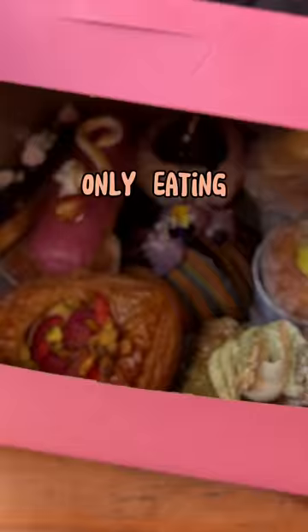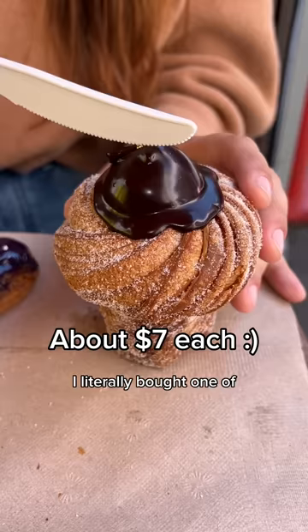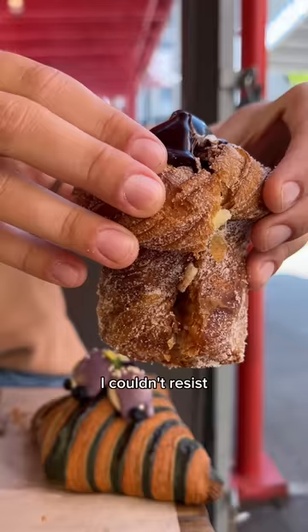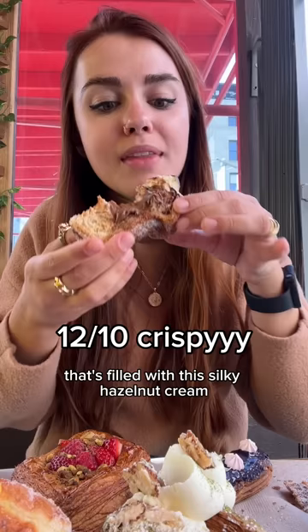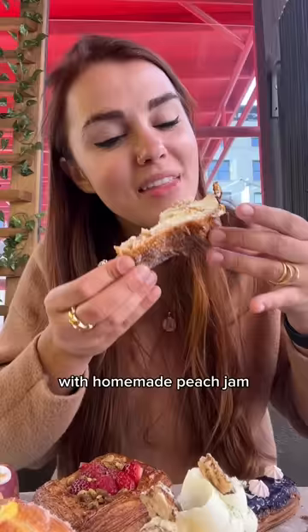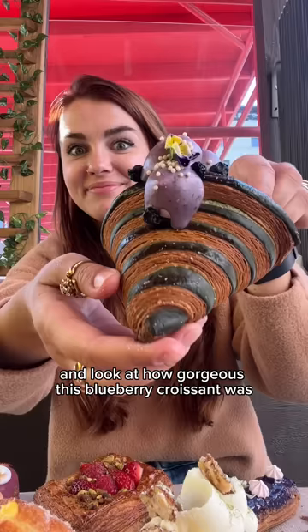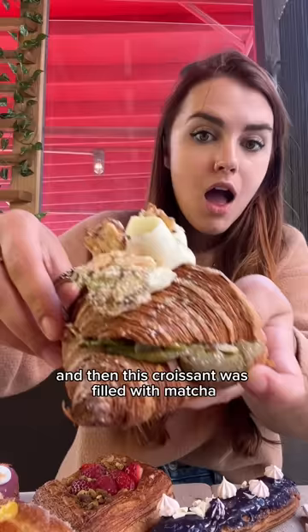Only eating at bakeries for a full day in New York City. First up we went to Supermoon Bakehouse - I literally bought one of everything. They have a Ferrero Rocher cruffin filled with silky hazelnut cream and crunchy hazelnuts, and the cruffin is super flaky. They also have a peaches and cream cruffin with homemade peach jam and fluffy fresh whipped cream. The blueberry croissant was gorgeous, filled with smooth blueberry curd that was so tangy.